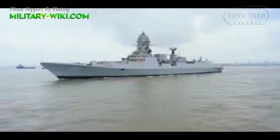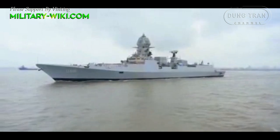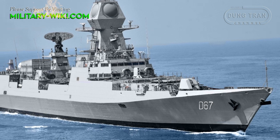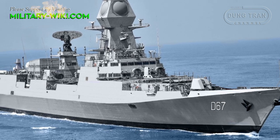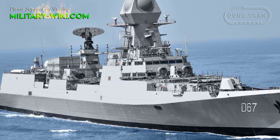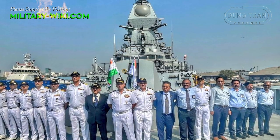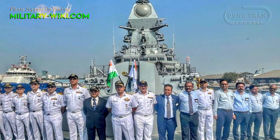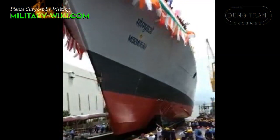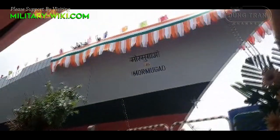It is fitted with modern surveillance radar, which provides target data to the gunnery weapon systems of the ship. The ship is also equipped to fight under nuclear, biological, and chemical warfare conditions.